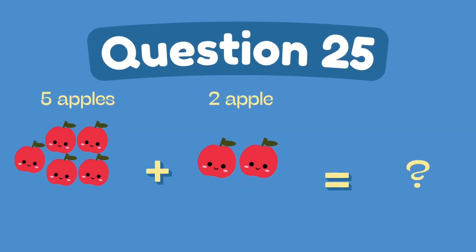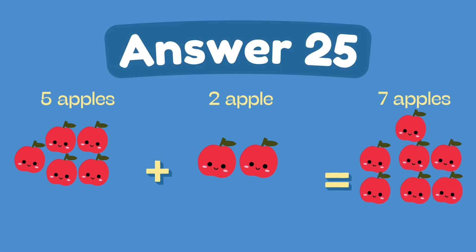What is five plus two? The answer is seven.